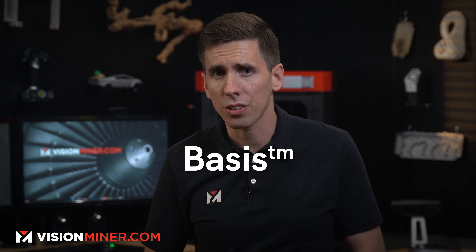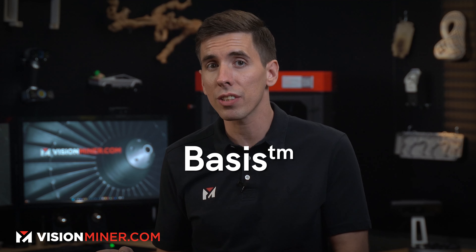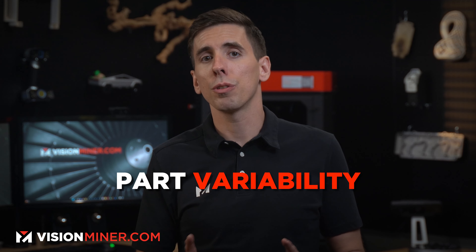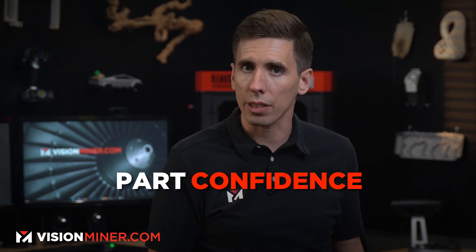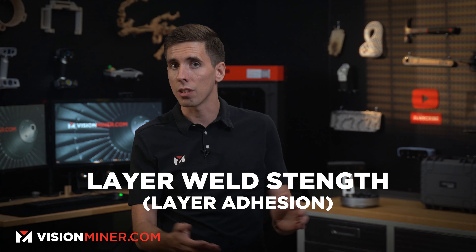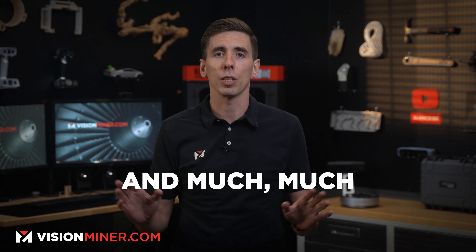In order to address all this, Aeon 3D has unleashed Basis — a software platform that integrates material awareness into the slicing process. It's like having a crystal ball for your prints, showing you potential defects like warping or cracking before you ever even start the print. Basis is the foundation of Aeon 3D's new product ecosystem, and it's all about optimizing part properties with automation. It transforms part variability into part confidence with just a few clicks, dynamically tuning process parameters to give you impeccable layer weld strength, dimensional accuracy, surface finish, and much more.